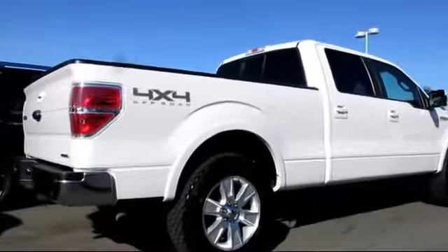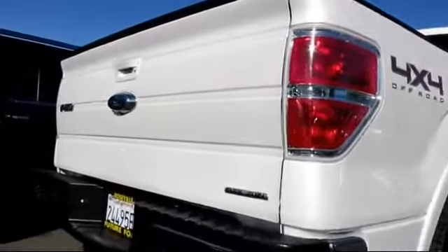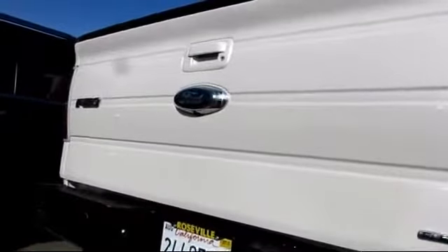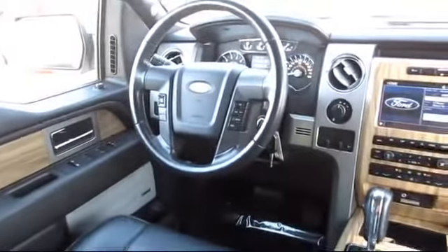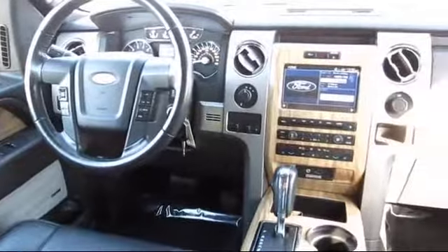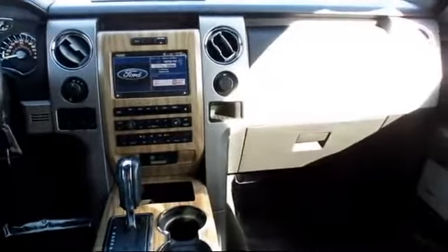Every certified pre-owned Ford vehicle is given a rigorous 172-point inspection by Ford factory trained technicians, and every certified pre-owned vehicle is backed by Ford with seven year, 100,000 mile powertrain warranty coverage from the original purchase date.